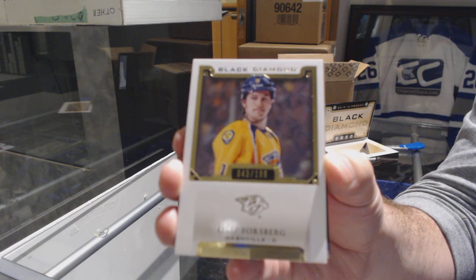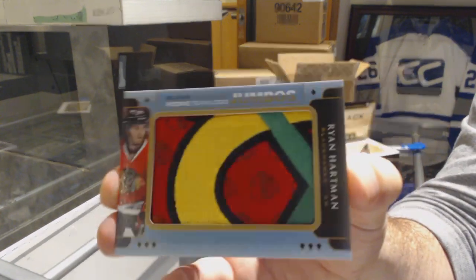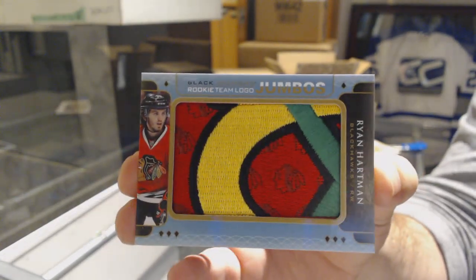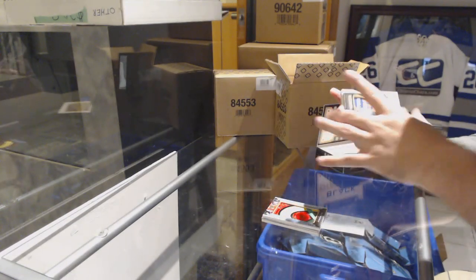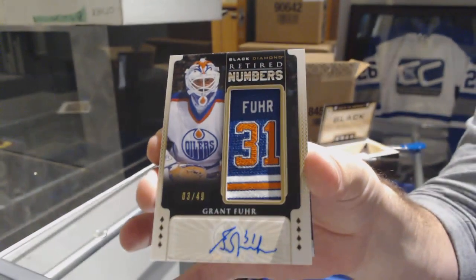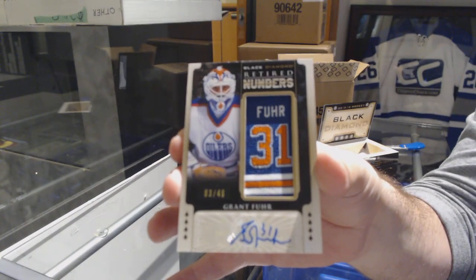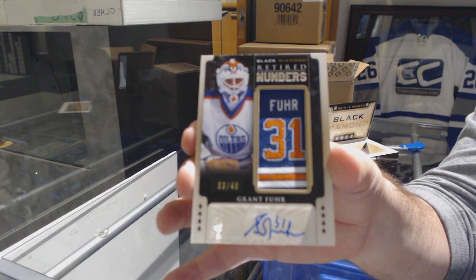How many Fialas are we going to get? For the Chicago Blackhawks, Ryan Hartman. And it's Friday — I forgot about that. Ryan Hartman. Number 249, retired numbers autographed for the Oilers — Grant Fuhr.